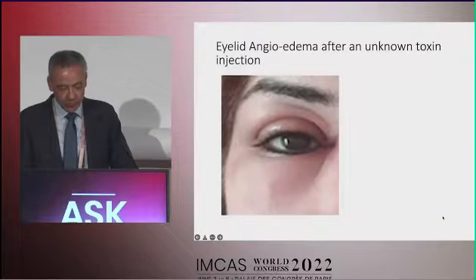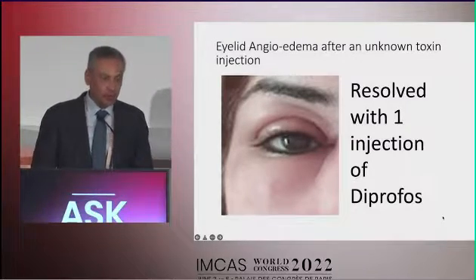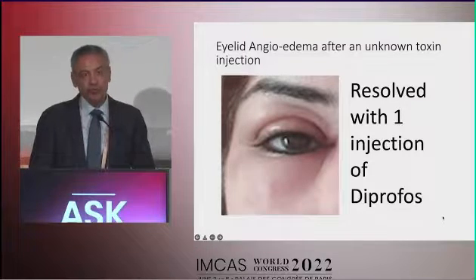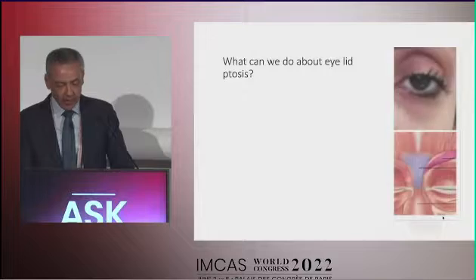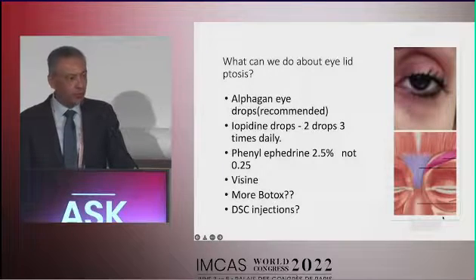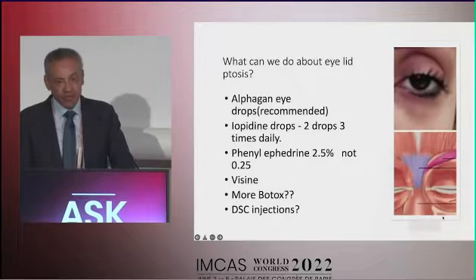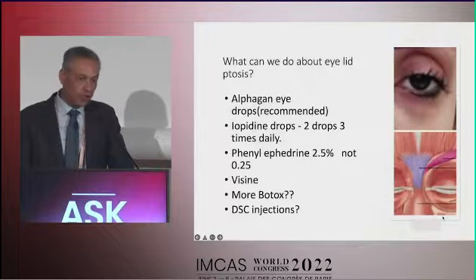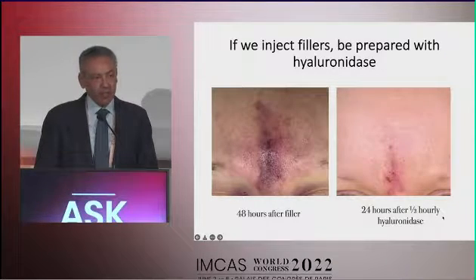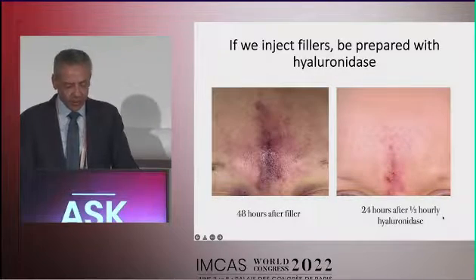This is a case of angioedema seen after a generic botulinum toxin product, treated with an injection of depot steroid which is a long-acting steroid working for two to three weeks. For eyelid ptosis, some workers suggest a technique using water toxin, but I still use sympathomimetic eyedrops which temporarily elevate the eyelids. If you inject fillers for remnant frown lines, you must be prepared with hyaluronidase — this is a real case shared by a colleague.